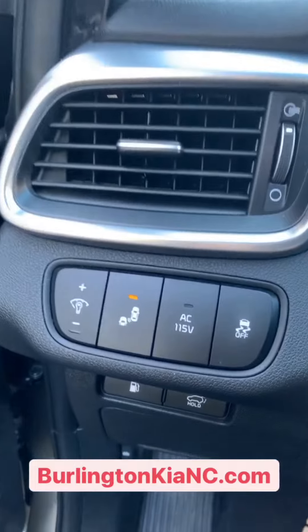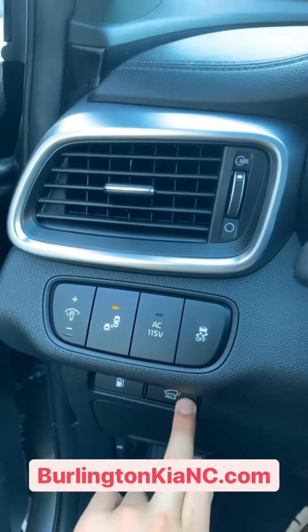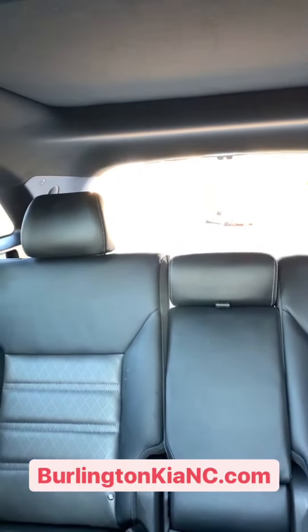This vehicle is equipped with blind spot monitor as well — you can turn that on and off. You've even got a power lift gate, so simply with the press of a button you can open up the rear lift gate.